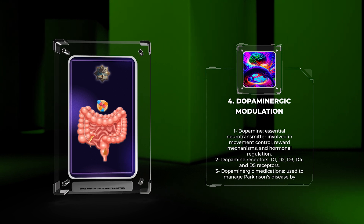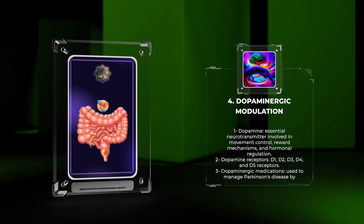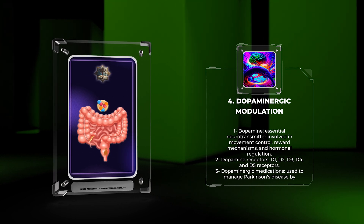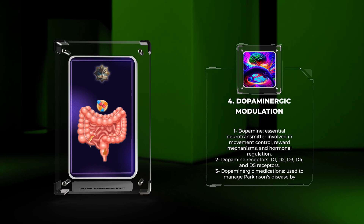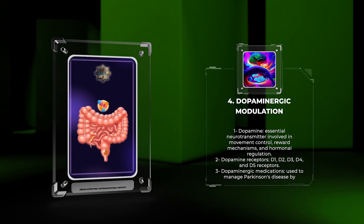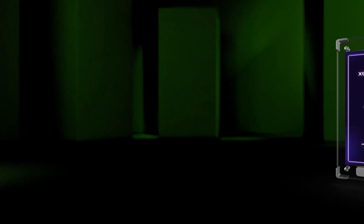Agents that modulate dopamine levels are widely used in the treatment of various conditions. For example, dopaminergic medications like levodopa and dopamine agonists are used to manage Parkinson's disease by increasing dopamine levels in the brain. However, these medications can lead to side effects such as dyskinesia and psychiatric disturbances.